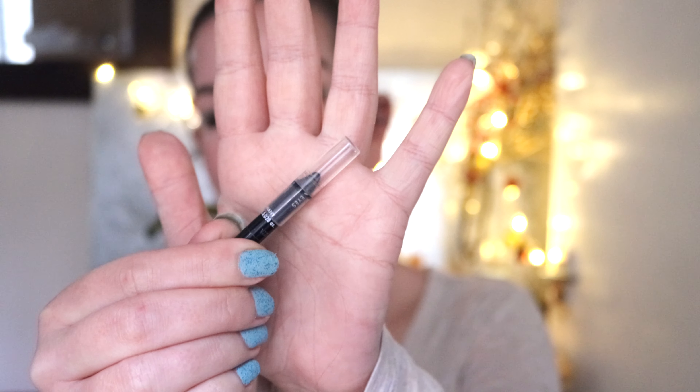This is the Makeup Forever Aqua XL waterproof eyeliner pencil. It looks very small, but it was a travel size to start with and I've been using it almost every single day for about a year and a half and still have this much left. This amount is probably another four months of everyday use, so it's still a challenge and that's why I'm including it.